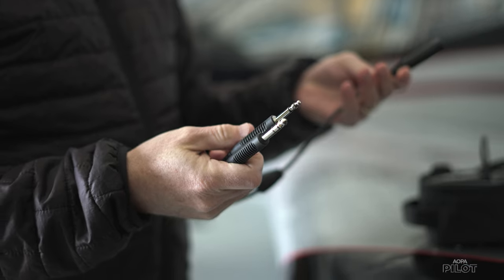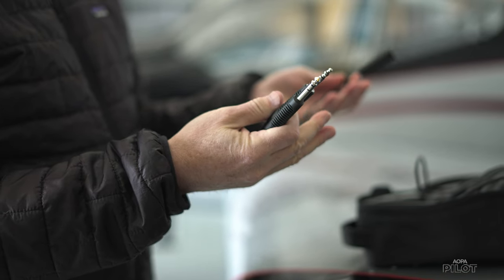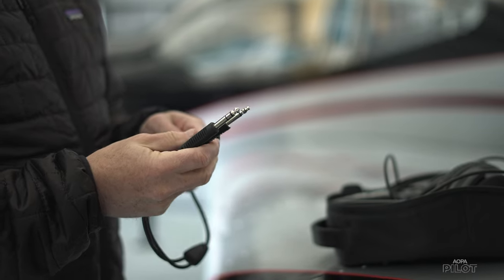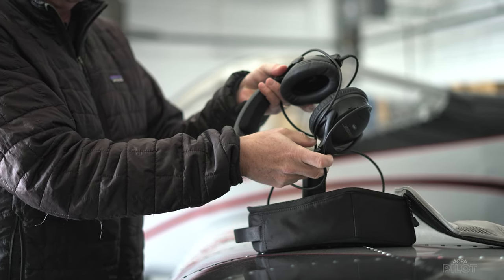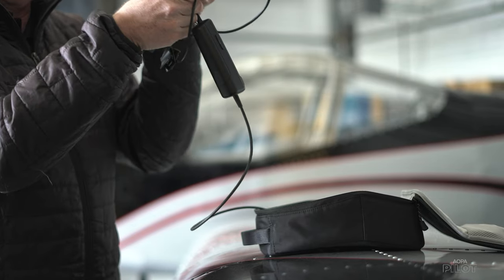The most important part is the price: a new A30 headset is $1,250, which is about $50 more than an A20. That's a premium-priced headset any way you slice it — it's at the very top of the GA headset market. These are TSO'd, so you can use them in commercial operations, Part 135, or airlines can use this headset.